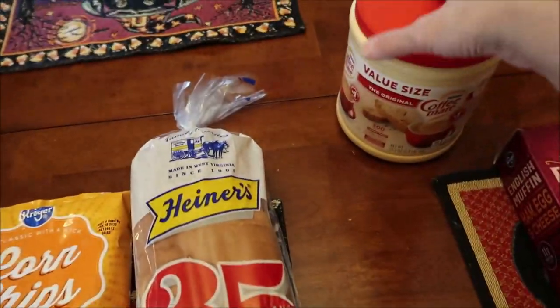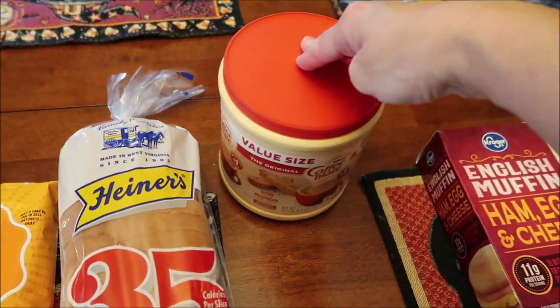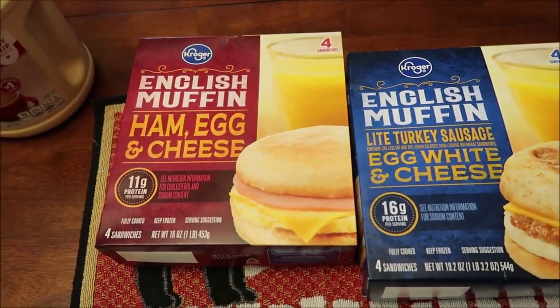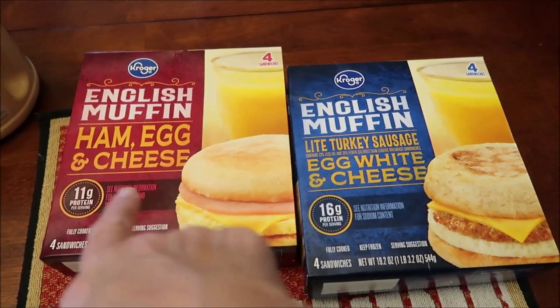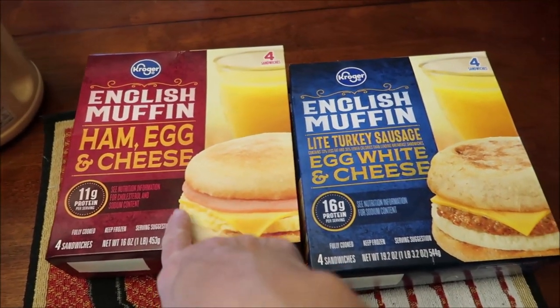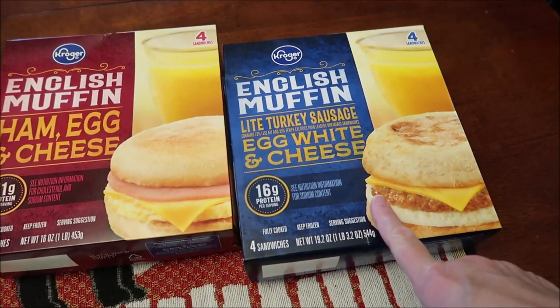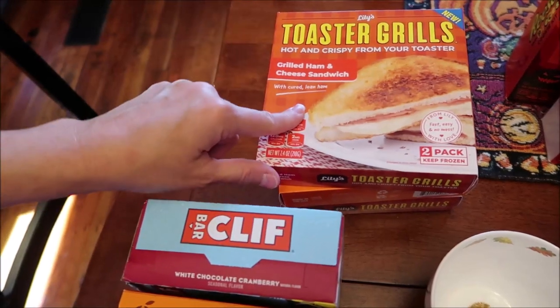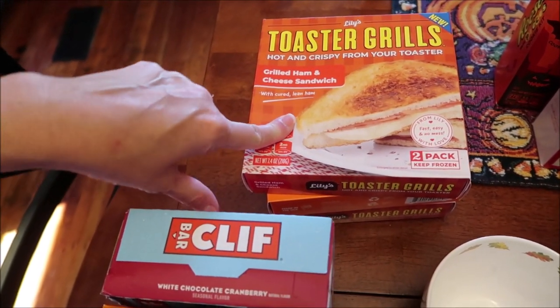We bought a loaf of bread and some creamer for our coffee. If you're interested, Kevin is going to be reviewing on his lunchtime review channel — they're both new for Kroger: an English muffin ham, egg and cheese, and an English muffin light turkey sausage, egg whites and cheese.